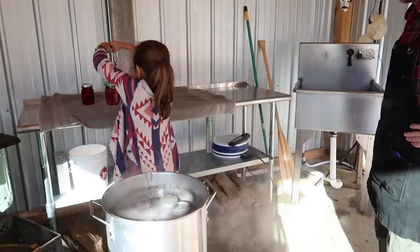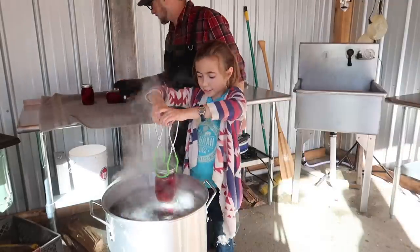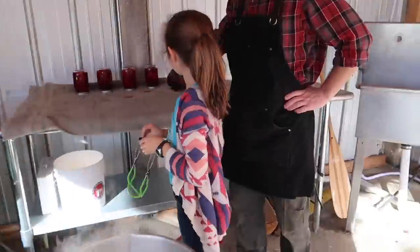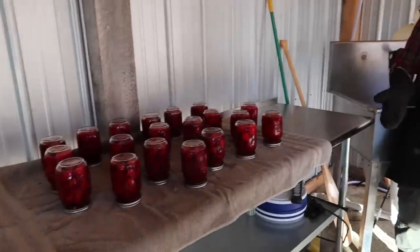Looks like you have a witch's brew. How many jars do we get?